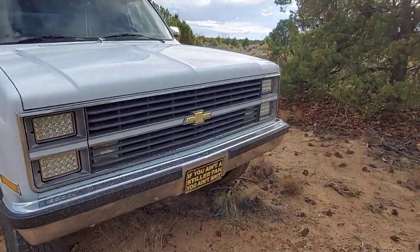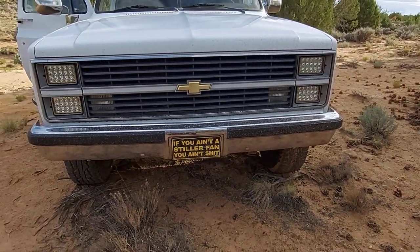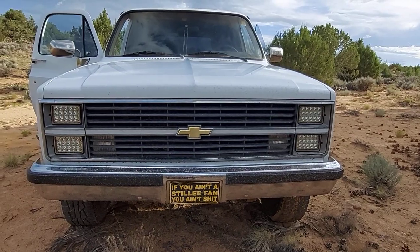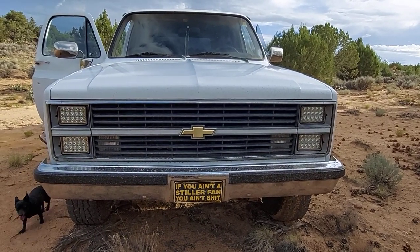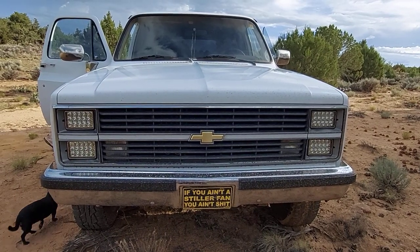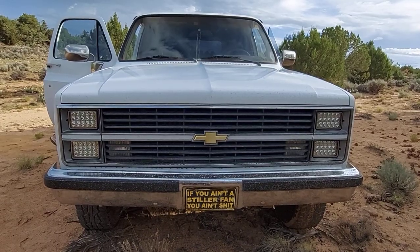Here's my badass square-body truck we take out romping sometimes — got to drive it now and then. Pretty sweet. Go Steelers! Happy arrowhead hunting, everyone — we're out. I'll make a video when we get home of what we found. See ya!